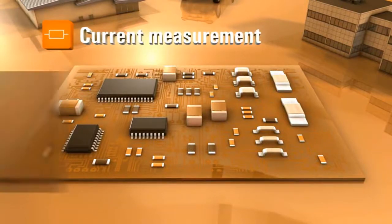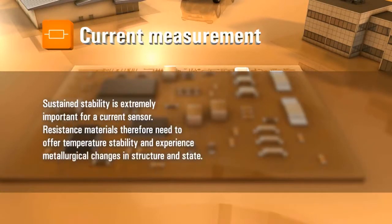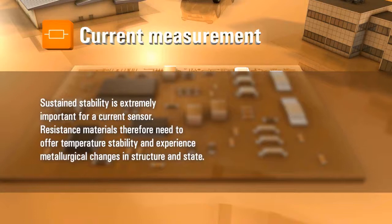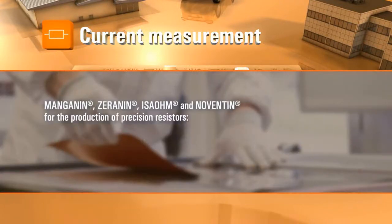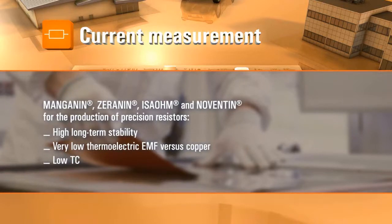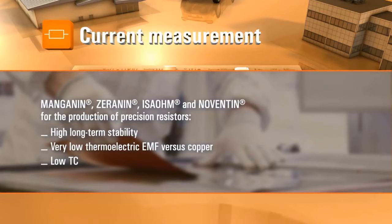Current measurement. Sustained stability is extremely important for a current sensor. Resistance materials therefore need to offer temperature stability and not experience metallurgical changes in structure and state. Manganin, Zeranin, Iso-ohm and Novotin are available for the production of precision resistors, offering high long-term stability, very low thermoelectric EMF versus copper, and low TC.